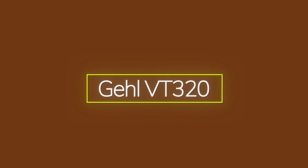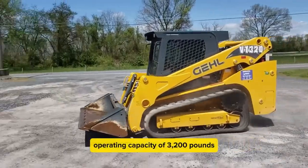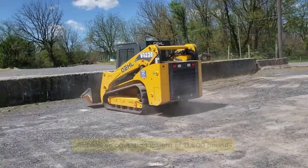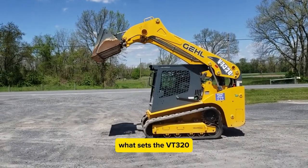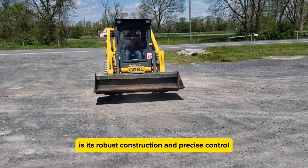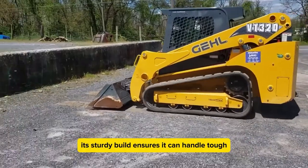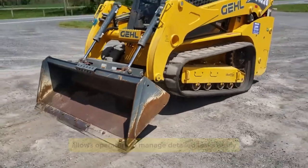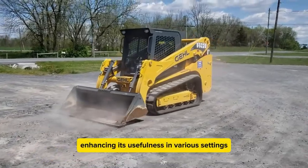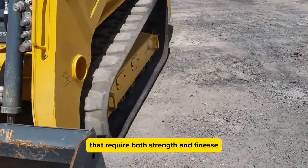The Gehl VT320 is a powerful and versatile machine with 114 horsepower engine power. It can handle an operating capacity of 3,200 pounds and has an operating weight of 11,600 pounds, with a lift height reaching up to 125 inches. What sets the VT320 apart is its robust construction and precise control, making it a top choice for both agricultural and construction tasks. The precision control system allows operators to manage detailed tasks easily, enhancing its usefulness across various settings requiring both strength and finesse.